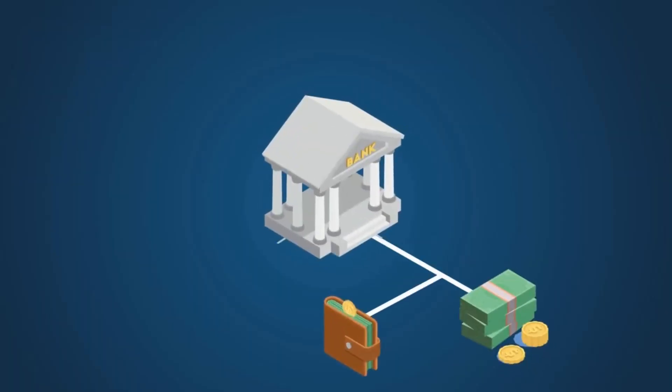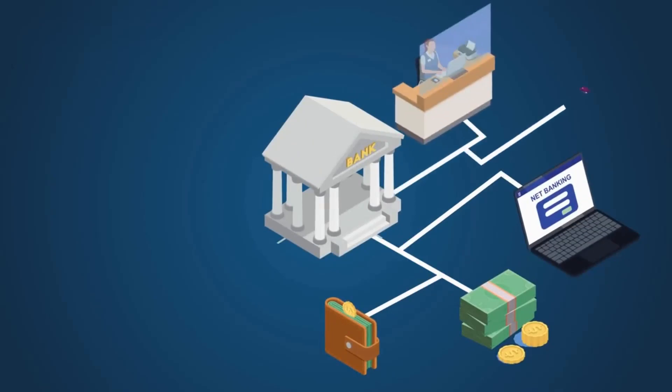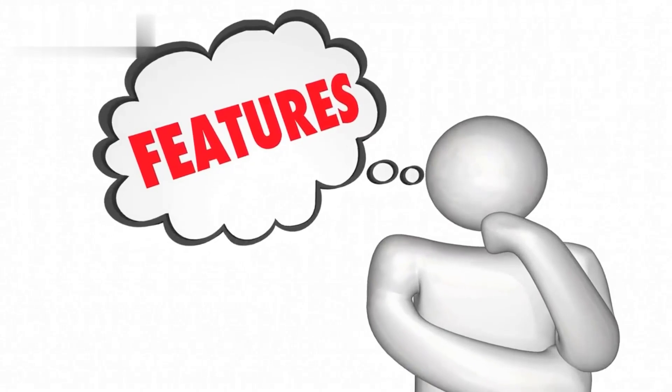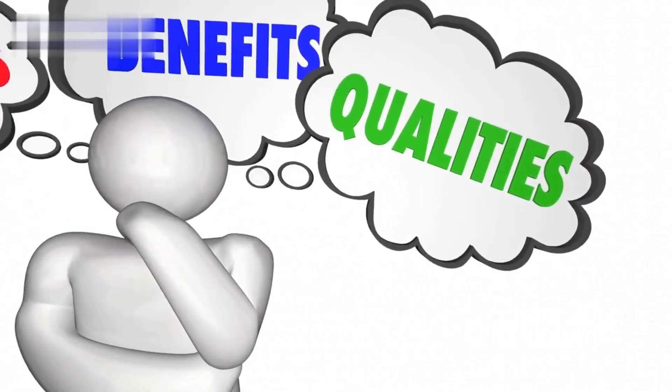VeloToken also offers a range of impressive features that set it apart from other blockchain-based payment platforms. For example, VeloToken's technology allows for fast and low-cost transactions, with fees as low as 0.1% per transaction. Additionally, VeloToken's platform is highly scalable, with the ability to process up to 4,000 transactions per second.